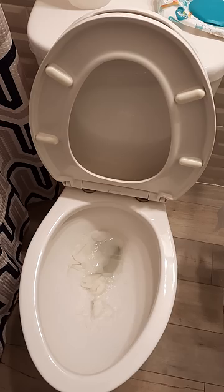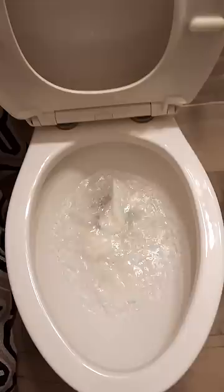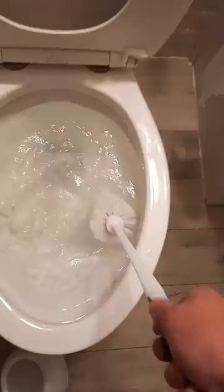We've got a clogged toilet, and most of the time you can just unclog it by simply using your brush. Once it fills up, take your brush all the way into the bottom and work it back and forth.